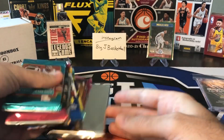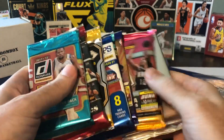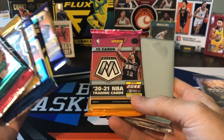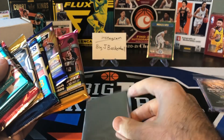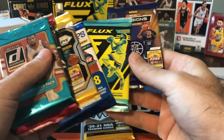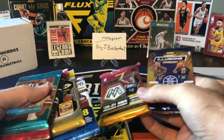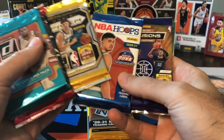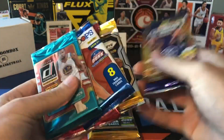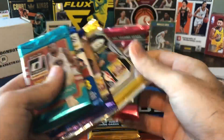I think that last pack includes the Flux box topper. Let's save that topper till the end, then do Mosaic before Flux. Maybe we'll do all the Flux stuff at the end. We also got 1718, Hoops, Illusions. Let's do Prism Fast Break and then Chronicles. So we definitely have some good chances to pull some really nice stuff this month. Hopefully this is the month we can turn our luck around with Boombox.